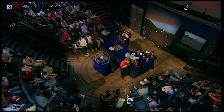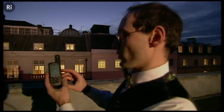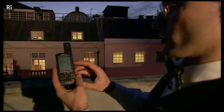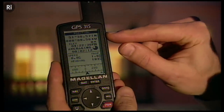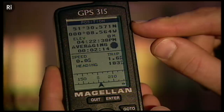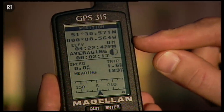Elia is up on the roof. He's got the GPS receiver in his hands, and on the display it's telling us the current position is 51 degrees, 30.571 minutes north of the equator, and 8 degrees 0.564 west of Greenwich.